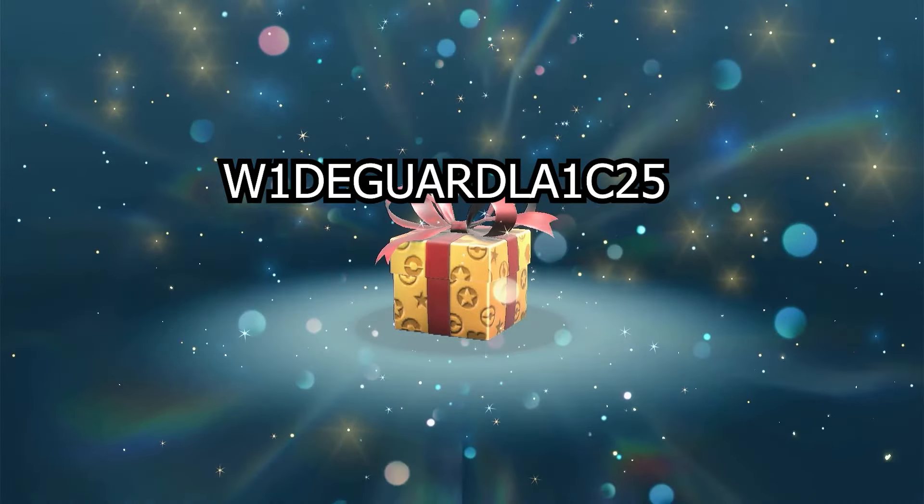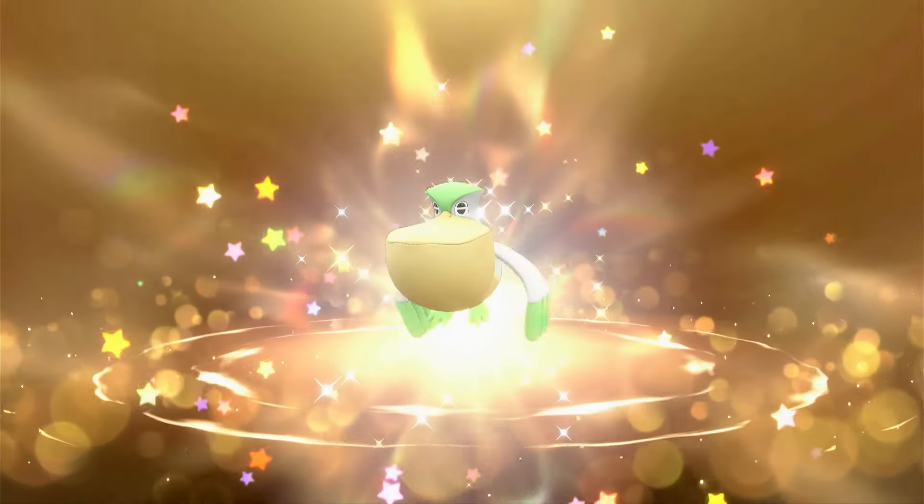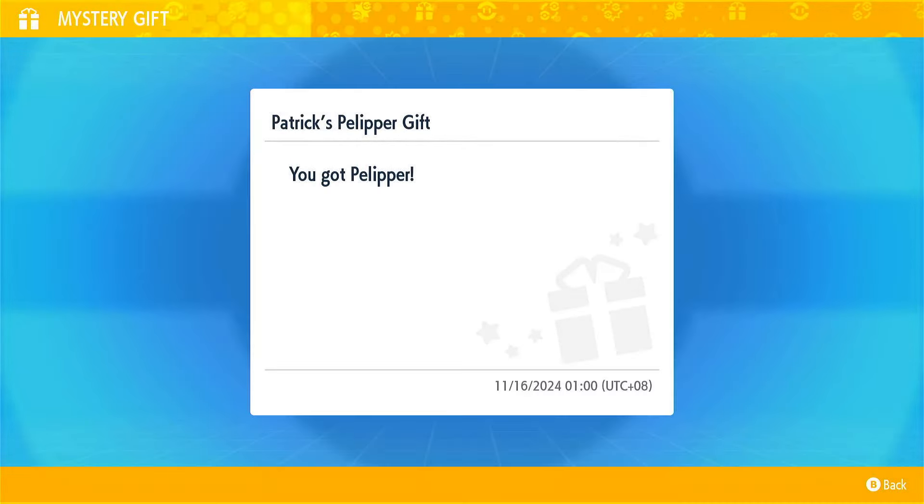So that's it guys. If you don't want to miss any mystery gift codes like this, please do leave a like and subscribe to my channel. I'll definitely appreciate it. Vinster here, see you next time. Take care.